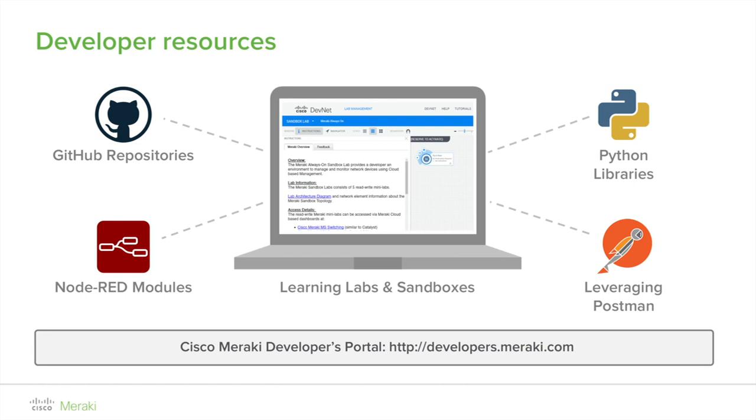Node-RED is a tool for wiring together hardware devices, APIs, and online services in new and interesting ways. It provides a browser-based flow editor that makes it easy to wire together flows using the wide range of nodes in the palette, and flows can then be deployed to the runtime in a single click. A built-in library allows you to save useful functions, templates, or flows for reuse. With over 225,000 modules in Node's package repository, it is easy to extend the range of palette nodes to add new capabilities. Node-RED can be run on a variety of platforms, from edge-of-network devices to the cloud.